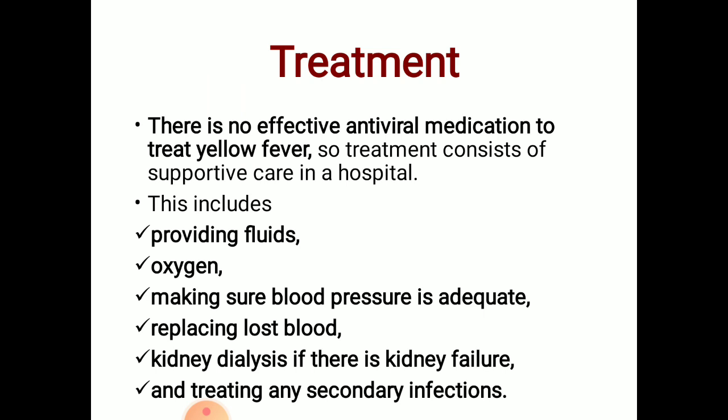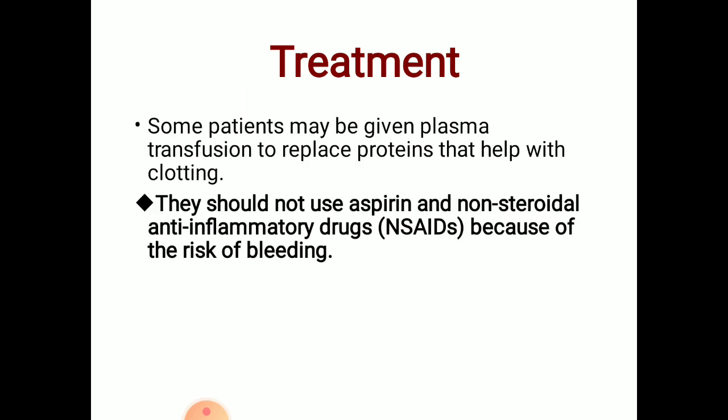Treatment also includes kidney dialysis if there is kidney failure, and treating any secondary infections. Some patients may be given plasma transfusion to replace proteins that help with clotting. Aspirin and NSAIDs should not be used because of the risk of bleeding.